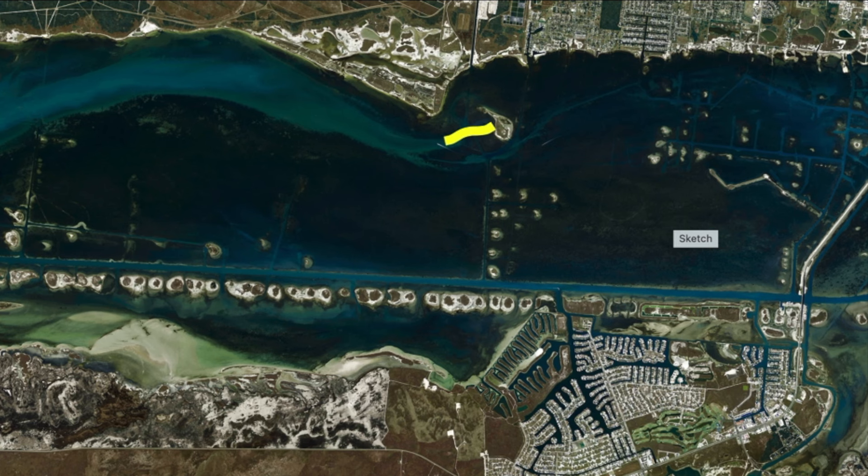Over here just south of Peeta Island, there is a school of redfish running around in here. I've been able to get on it a couple of times, but it's been a little elusive. We're finding them down here just south of Peeta — I'm just going to circle this whole area.